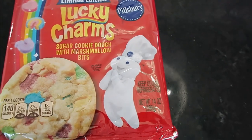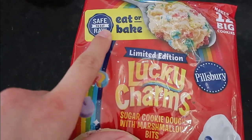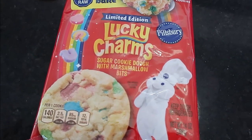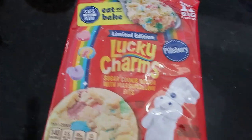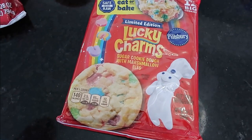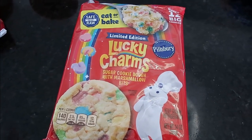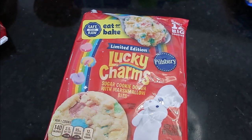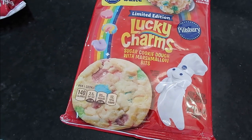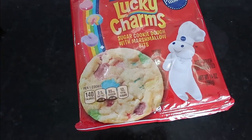I was so hoping my Aldi would get these when they were supposed to, and they did! $2.49 for this and it's safe to eat raw — you can eat it or bake it. My nine-year-old was very excited when I told her that. I love marshmallows, I love raw cookie dough, and I'm really not a chocolate person. A lot of times pre-made cookie dough or cookie dough ice cream has chocolate in it and I just don't like it, but this doesn't. So this looked really exciting to me and I was very pleased my Aldi had it.